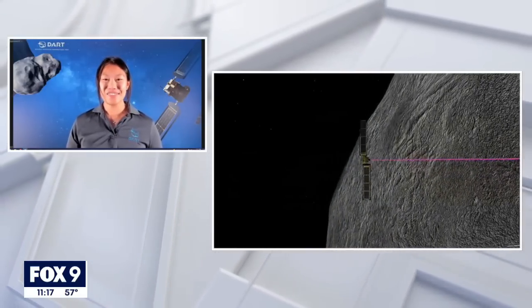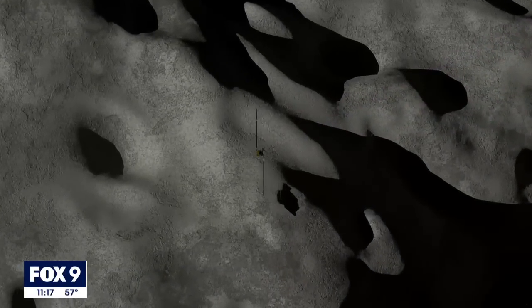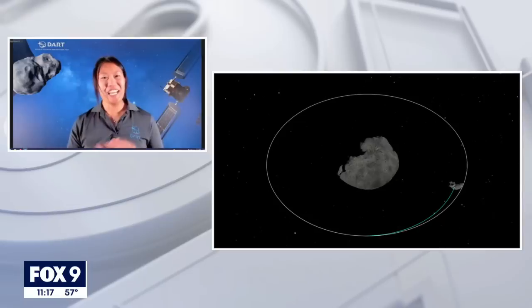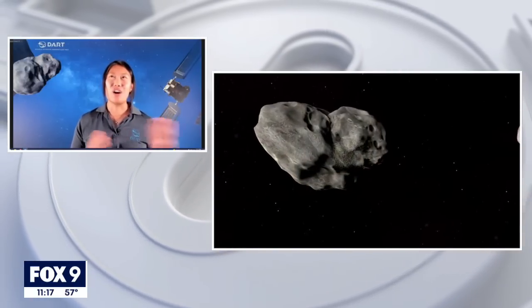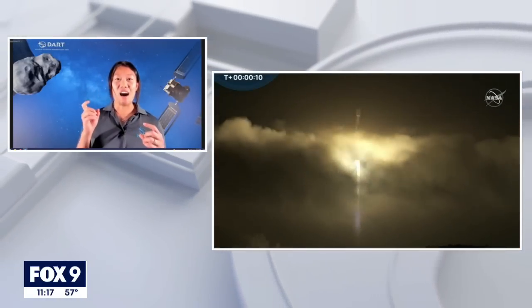Are there cameras on board? Will we be able to see this impact? Yes. The Draco telescope is also a camera and will be providing photos back the entire time until it unfortunately hits and explodes. There is a CubeSat that was on board the DART spacecraft — it launched about two weeks ago, deployed from the DART spacecraft, and it will be taking pictures of the impact. So we'll be able to see the impact and the trajectory of the asteroid around the bigger asteroid?